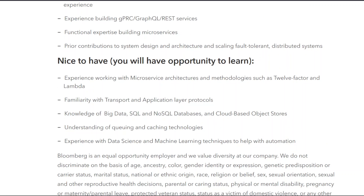Nice to have: experience working with microservice architectures and methodologies such as 12-factor and Lambda; familiarity with transport and application layer protocols; knowledge of big data SQL and NoSQL databases and cloud-based object stores; understanding of queuing and caching technologies; and experience with data science and machine learning techniques to help with automation.